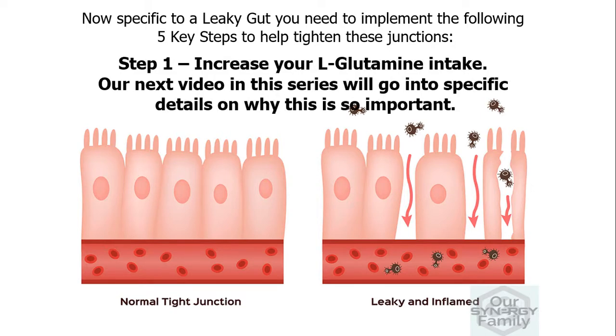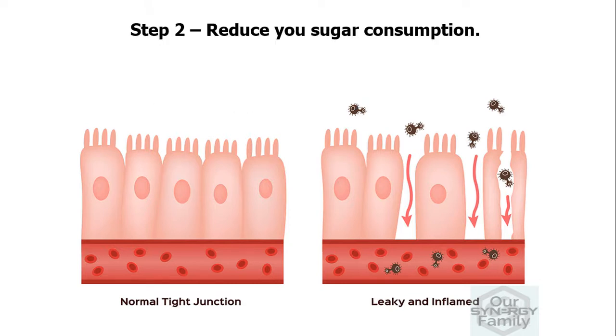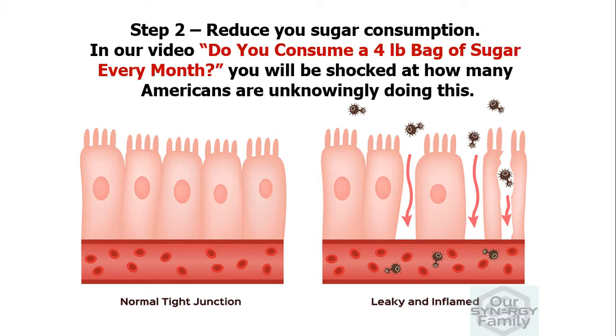Step one, increase your L-glutamine intake. Our next video in this series will go into specific details on why this is so important. Step two, reduce your sugar consumption. In our video 'Do You Consume a Four Pound Bag of Sugar Every Month?' you will be shocked at how many Americans are unknowingly doing this.